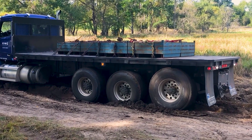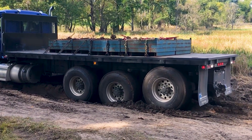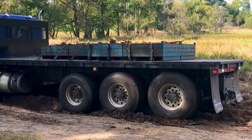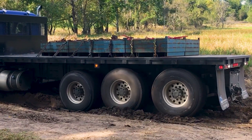Another new feature for the TX18 Pro is the rock-free mode. This new feature allows the transmission to be quickly alternated between drive and reverse, allowing a truck that is stuck in the mud to rock free and get back to work.